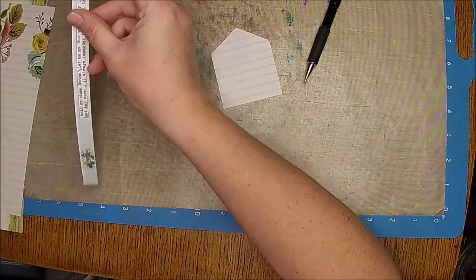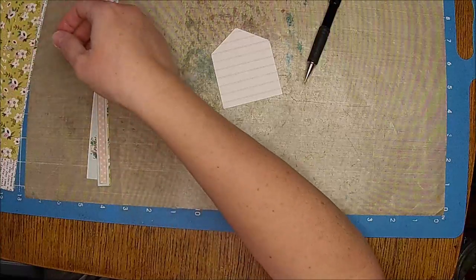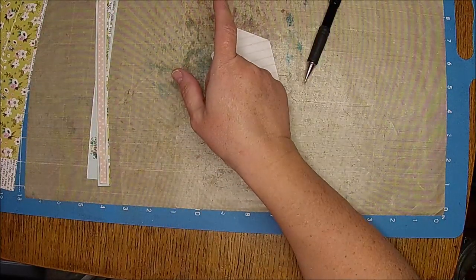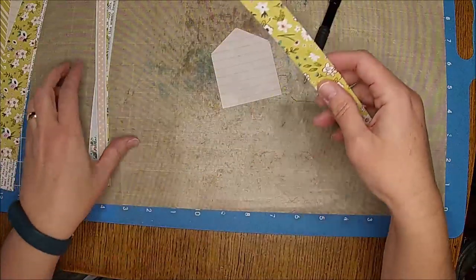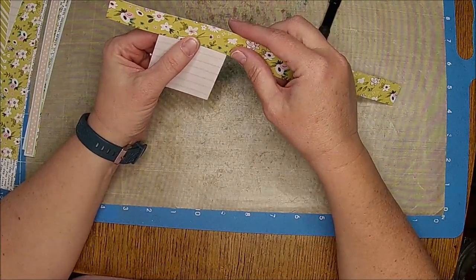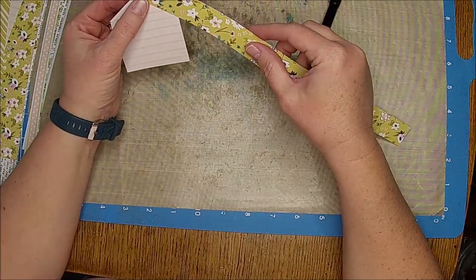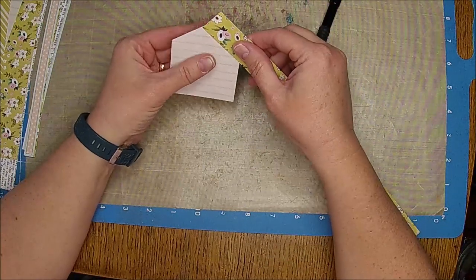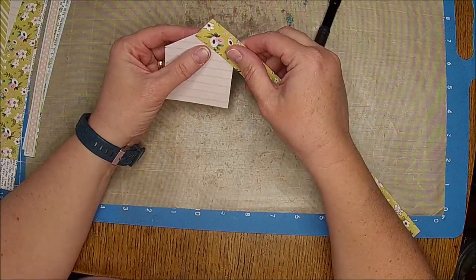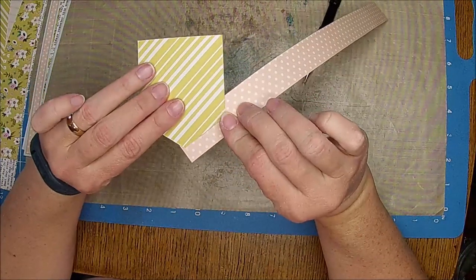Jazzy has discovered - or we have discovered - that Jazzy Lynn is a baby for sure. She's like a toddler right now. She's into everything, just like a little toddler is. She is totally a toddler right now.